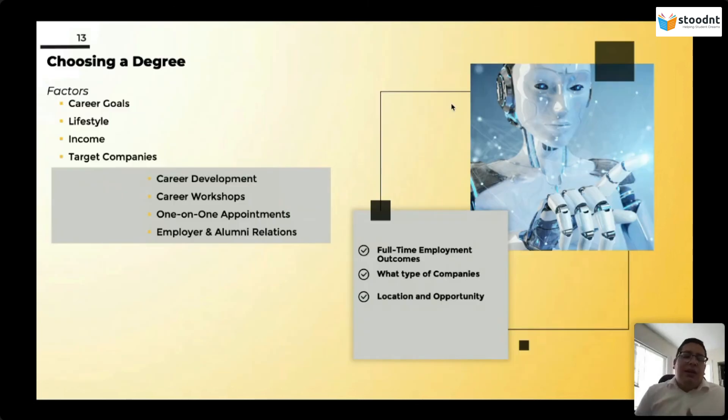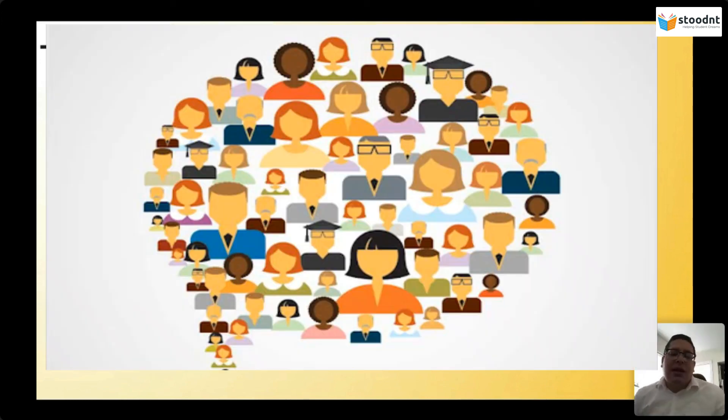Another thing you should consider is whether the programs have career development embedded in them — do they have career workshops, one-on-one appointments, and how strong are their employer and alumni relations? Employer and alumni relations are crucial when you're choosing a program. Once you graduate, does the program remain hands-on to assist you in landing that first job and then invite you back to help the program? You want to take that into consideration rather than focusing on elements that are not necessarily important.